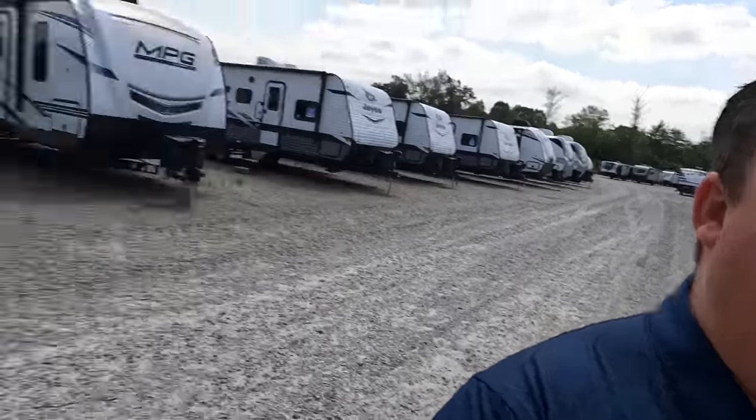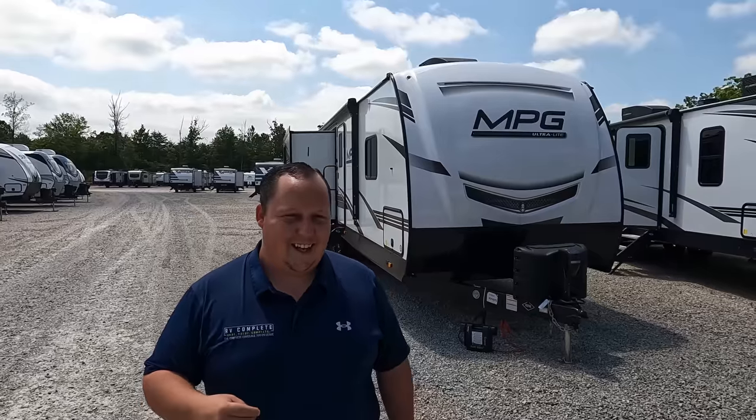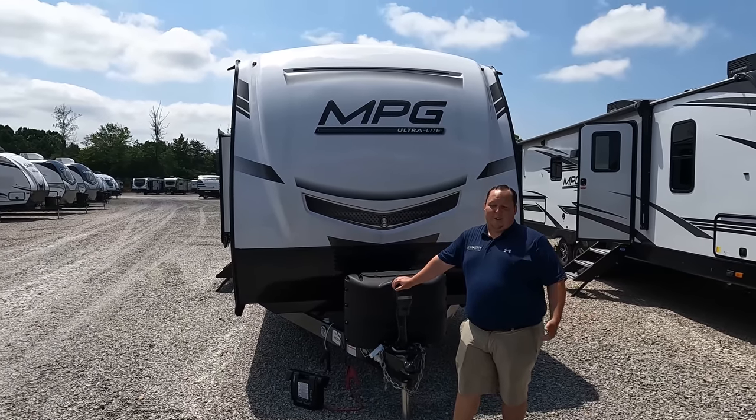We're so happy that 007 RV, or RV Outlet, is now part of our team because we're getting to see all these unique style of units. Let's say hi to Will. Hey Will, have we ever had an MPG? No. So this has been a great trip bringing you so much new stuff. Will, how do you feel about the name MPG? It's kind of weird — when I'm towing a travel trailer I don't want to be reminded about miles per gallon. Yeah, getting six miles a gallon towing a truck.